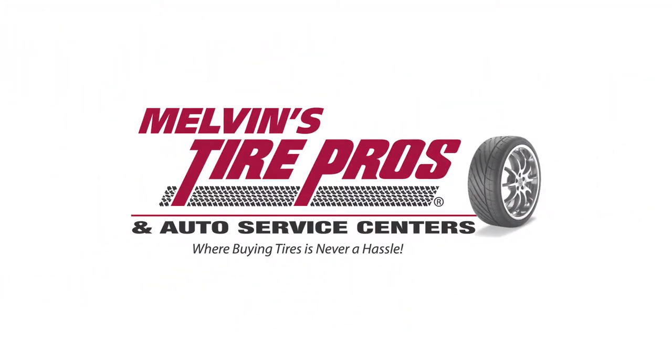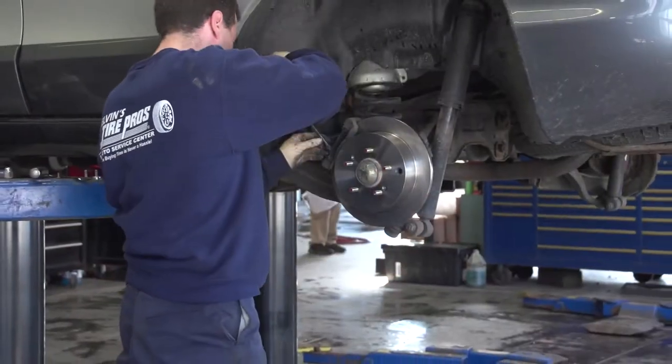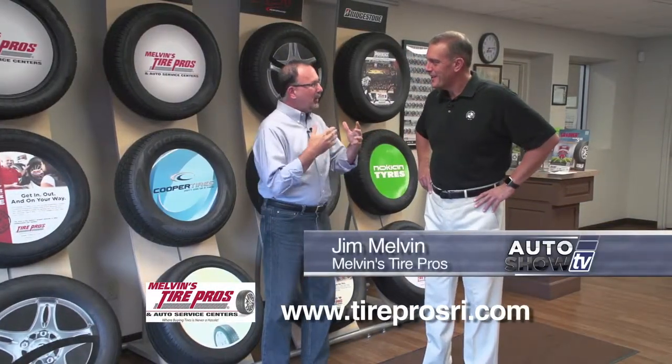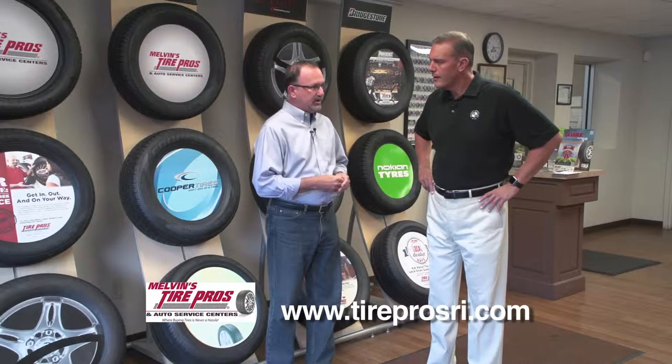Auto Show TV's Car Care Tips, presented by Melvin's Tire Pros, where buying tires and fixing your car is never a hassle. Here at the Smithfield Tire Pros with Jim Melvin, as always. Winter is looming — yes it is, with a capital L. We're into November now, so let's talk tires and getting your car set for winter.